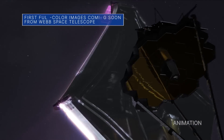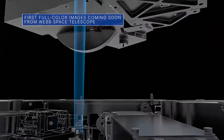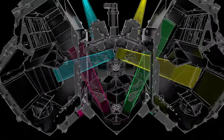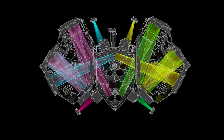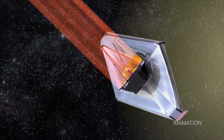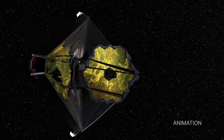Our James Webb Space Telescope team is planning to release the telescope's first full-color images and spectroscopic data on July 12. Some early test imagery has already demonstrated the unprecedented sharpness of Webb's infrared view, but the images and data released on July 12 will be the first to showcase Webb's full science capabilities.